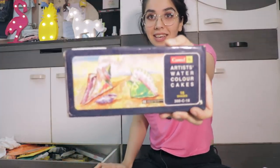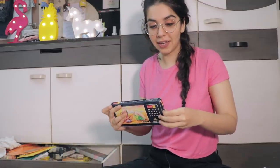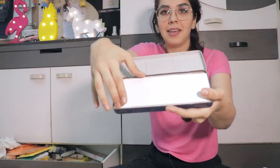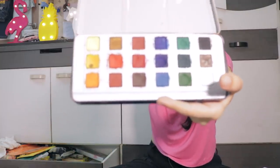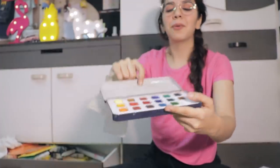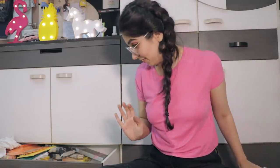Then I have my watercolor cakes — I haven't painted with them in the longest time. This is giving me so much nostalgia. When I open them — oh, I've painted so much with them. I like this more than makeup, I'm sorry, I just do.